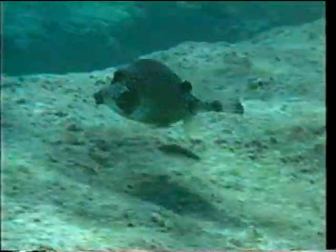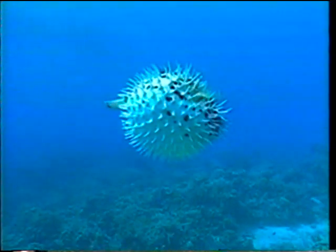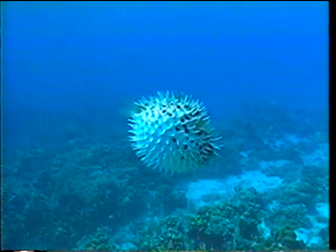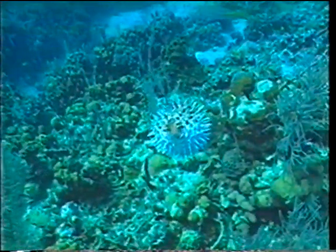Trunkfish and porcupine fish have box-like or globular bodies which are extremely difficult to propel through the water. They are slow, and they can't maneuver as well as other fish, but their bony body armor makes them an awkward mouthful for a predator, and they're seldom attacked.